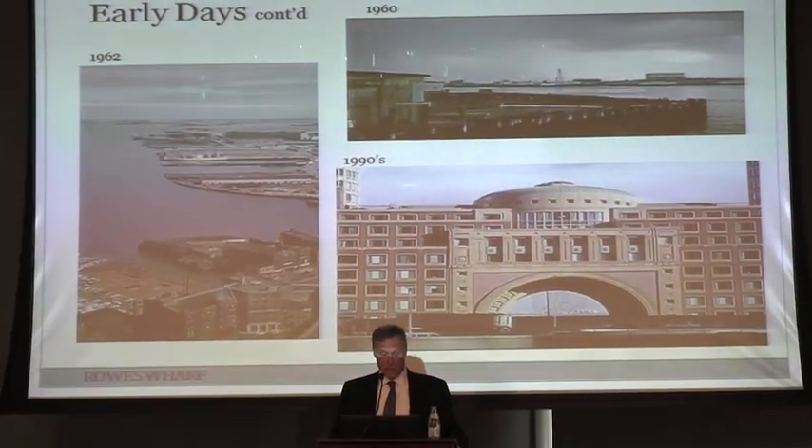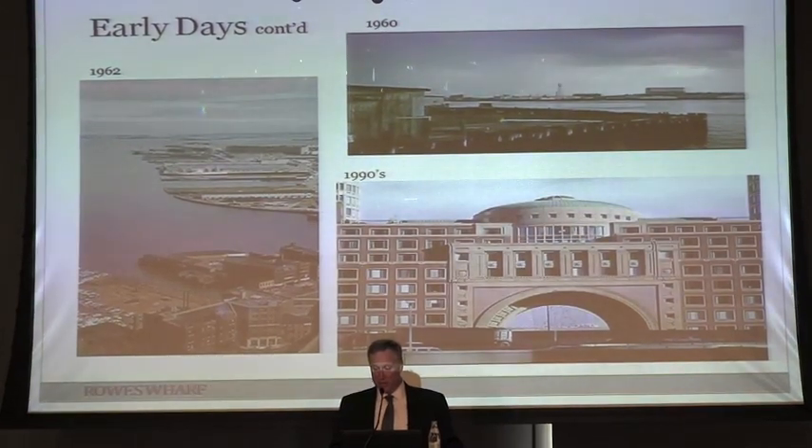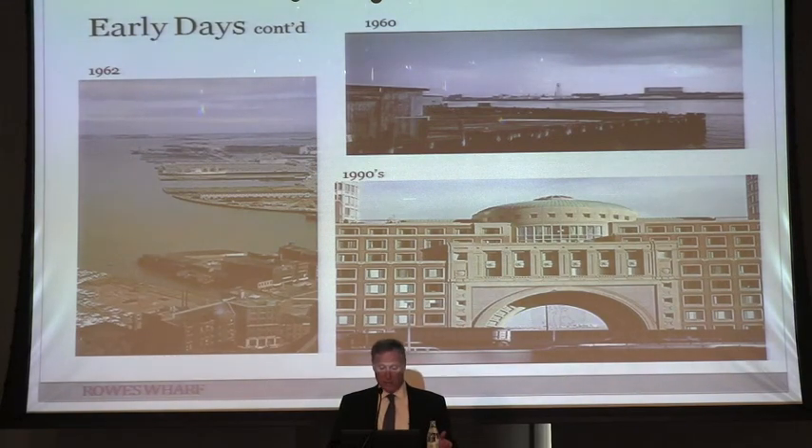Here's another picture. The one in the upper right-hand corner shows how dilapidated the piers were. In 1962, it was just a parking lot. This was basically what the area looked like not that long ago — the highest and best use was a parking lot. And if you were on the city side, your view was of the traffic on the raised expressway.